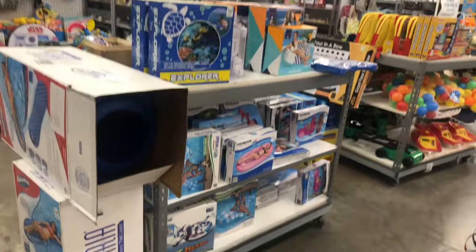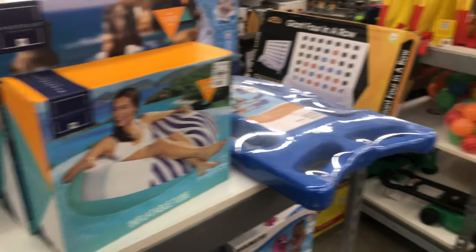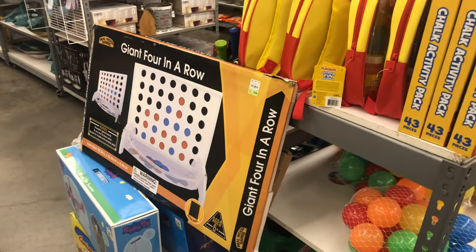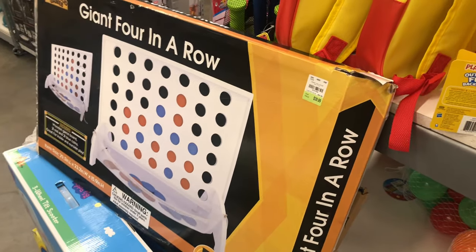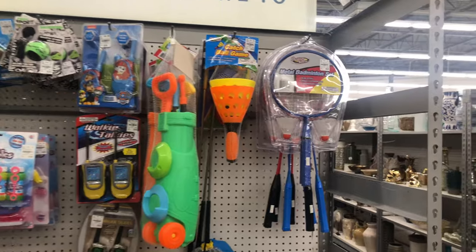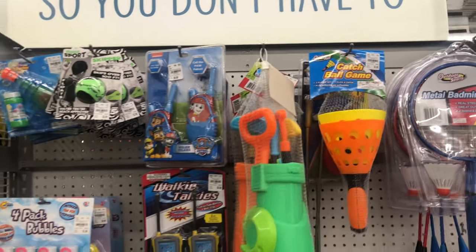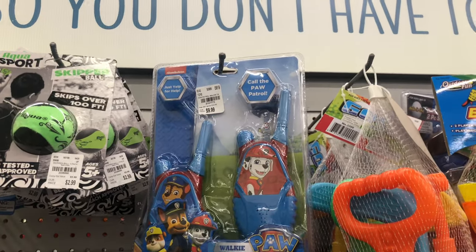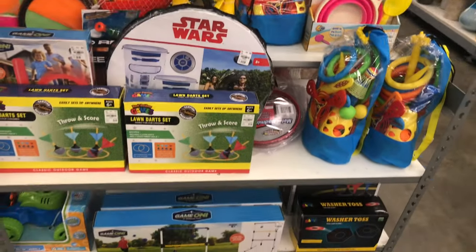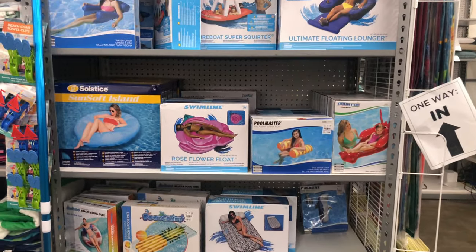I haven't been in here in a while so I'm checking it out just like you are. They have a lot of pool floats and outdoor toys up front. Look at the giant in-a-row game — it's 39.99, that's a good little outdoor game. They have a badminton set for 5.99, a catch-a-ball game, little Paw Patrol walkie-talkies that are so cute, bubbles for 1.99, and more outdoor games for the kids.